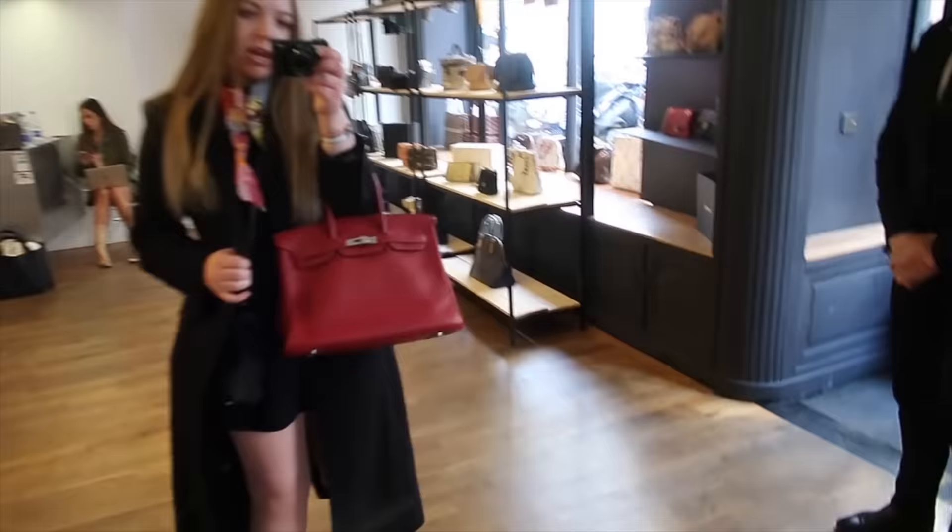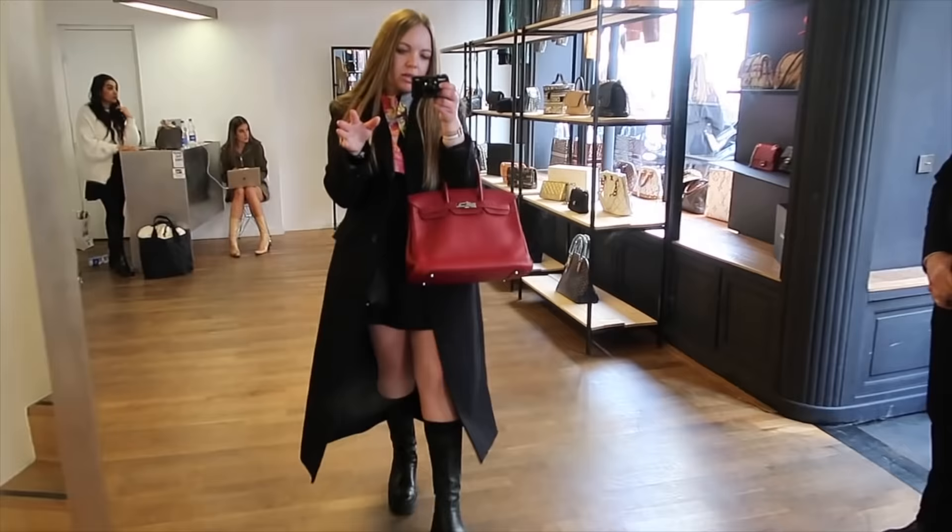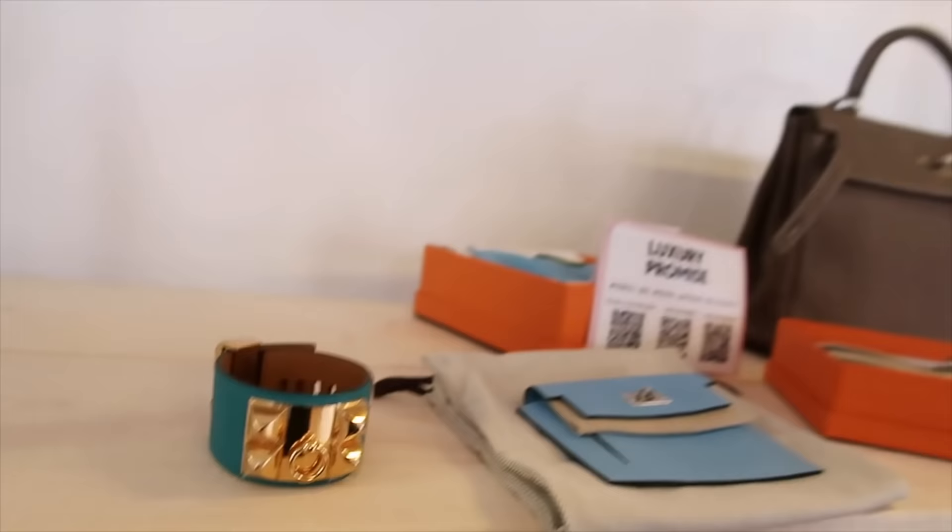I love this color, it's so perfect. I can't believe this is a 35 — that's crazy. For reference, I'm 5'5.5", 5'6". The 35 looks much smaller than I expected. That's beautiful.